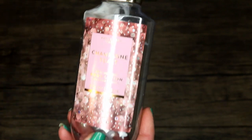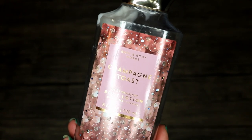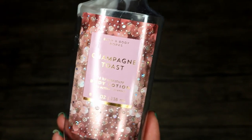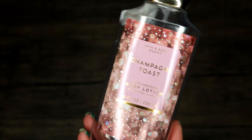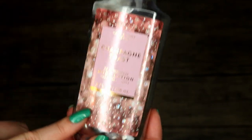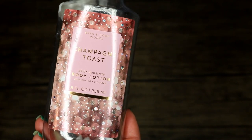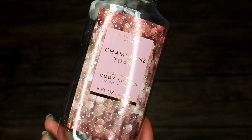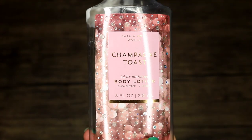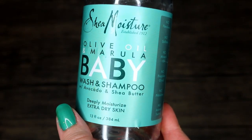Champagne Toast body lotion from Bath and Body Works. I don't love their lotions — they've never been quite moisturizing enough for me; I always feel dry again within a few hours. This one is one of my favorite scents though. A lot of times I'll add it to a leftover unscented lotion. It's considered a champagne berry musk and I just love it — champagne toast is definitely one of my favorite Bath and Body Works scents.